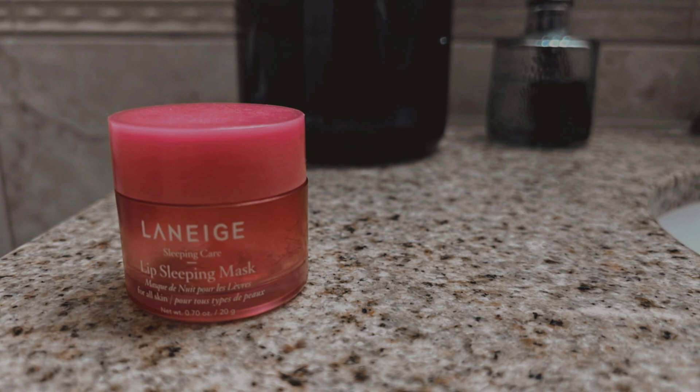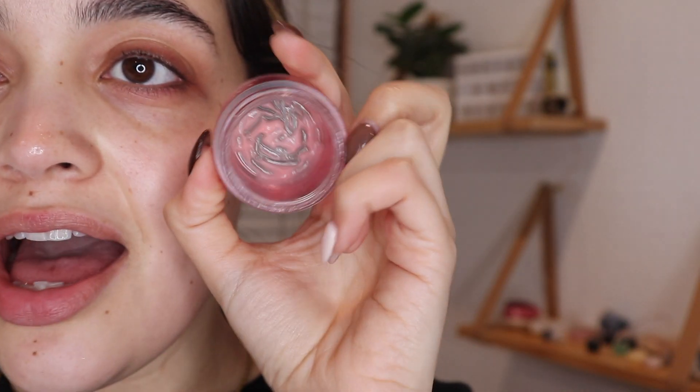Next is lip balm. I'm going to go in with my favorite — it's the Laneige Lip Sleeping Mask. I'm almost out of this one, just surviving on what's left, but I already have a new one ready to go. I have a lot of mini ones as well, including one in my bag.